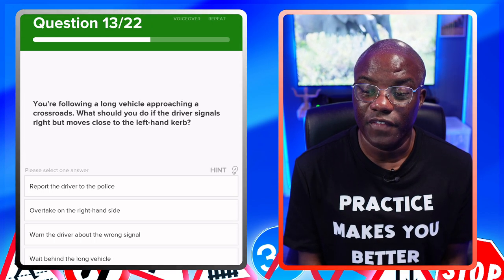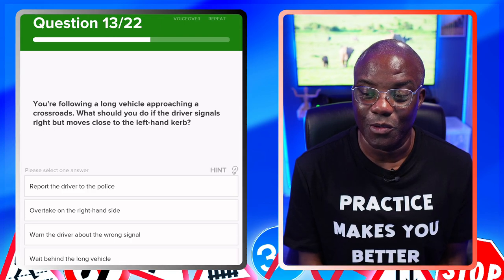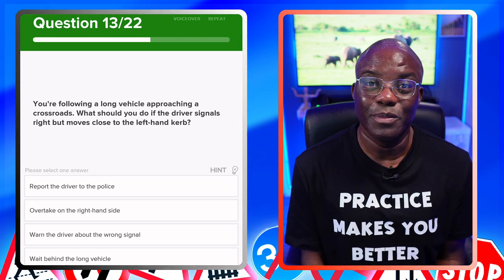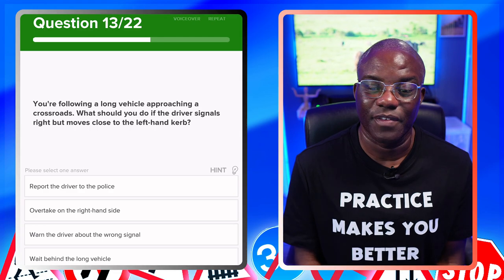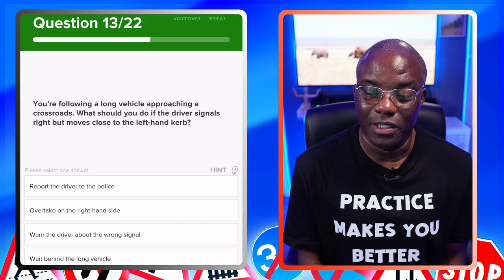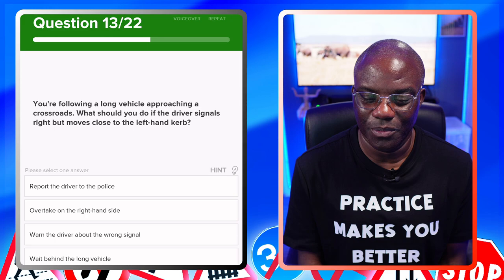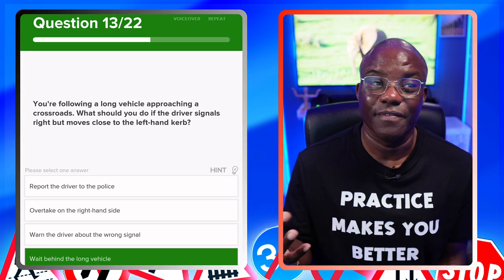You're following a long vehicle approaching a crossroads. What should you do if the driver signals right but moves close to the left-hand curve? This is similar to the question we had before — signal left, move to the right — just slightly worded differently, same answer. Hold back and give the lorry time to do what it's got to do. Report the driver to the police — no. Overtake on the right-hand side — no. Warn the driver about the wrong signal — no. Wait behind the long vehicle — yes, that's the safest option.